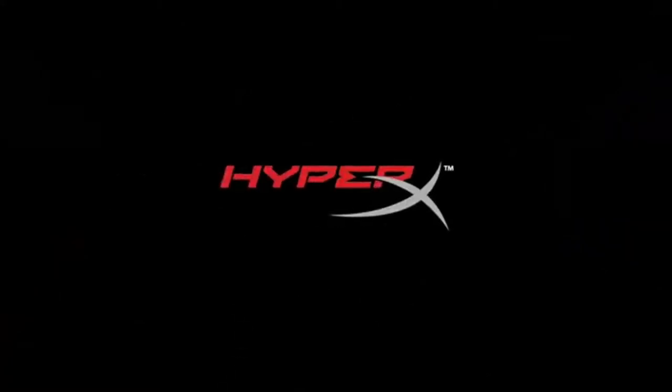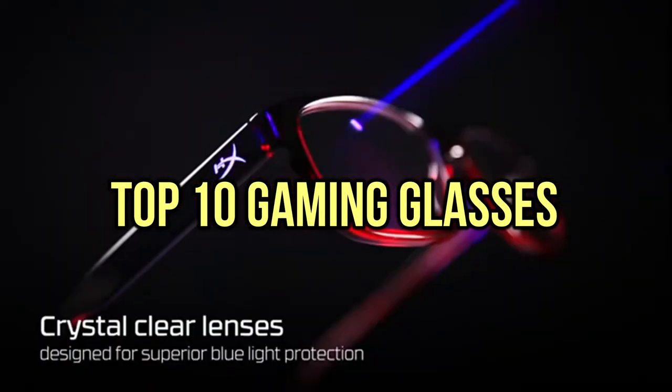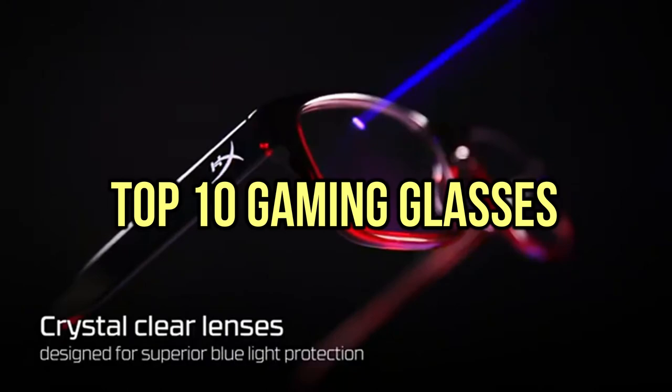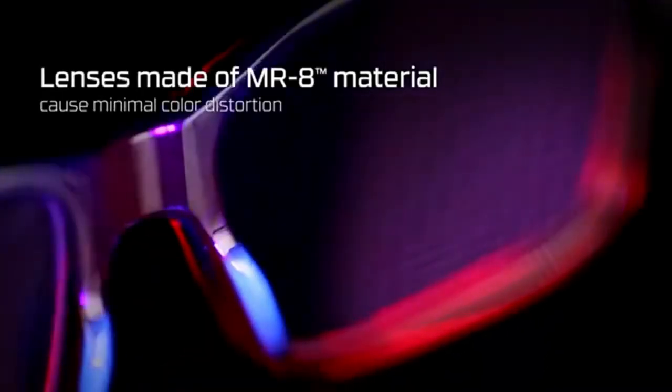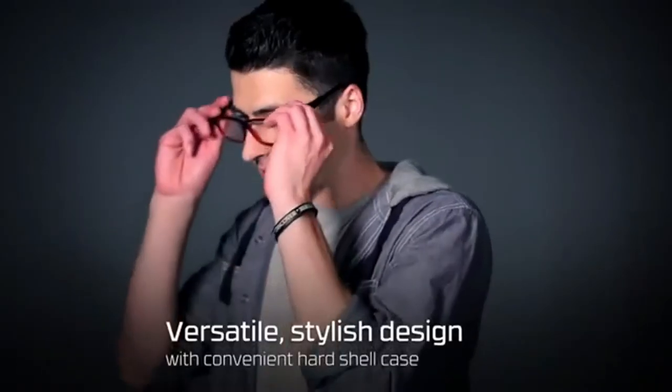If you are looking for the best gaming glasses, you are in the right place. We have tried to include in-depth information on gaming glasses in our video which will be enough to fulfill all of your needs. All of them are maintaining their features, prices, quality, durability, and reputation of the manufacturer, and real customer feedback. If you want to buy gaming glasses, we think this list will be very worthy to you. Now, let's get started with the video.